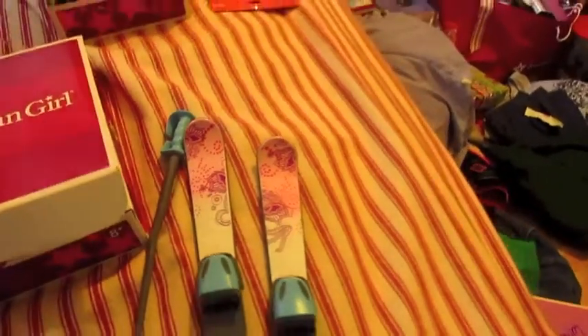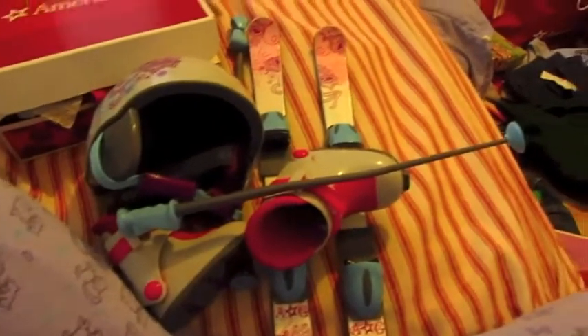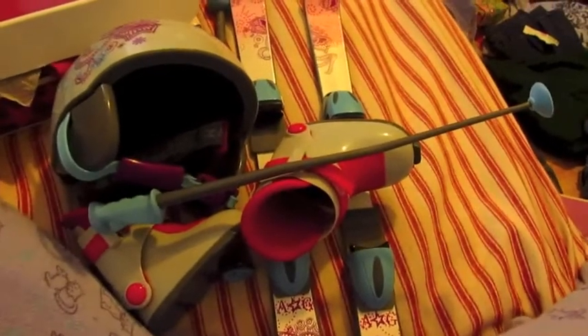She also got me these skis — this is the pole, the poles, and the skis. This is the whole ski set; it's really, really cute. I have to try it on the dolls with the snowsuit that I got.